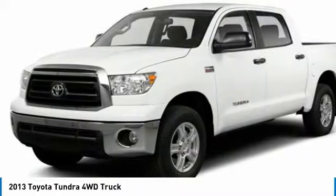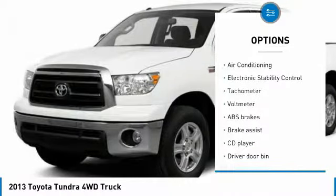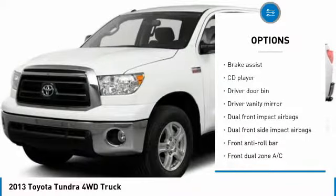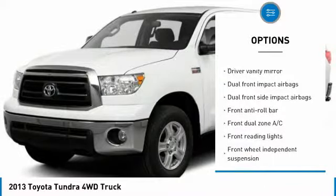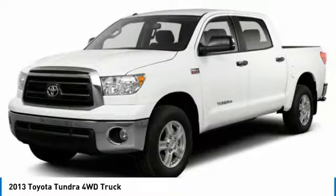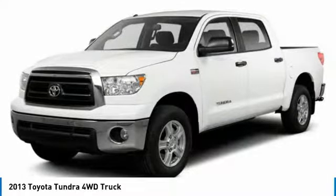Here are some of this vehicle's great options: traction control, dual airbags, air conditioning, power steering, auto dimming rear view mirror, PPO, four wheel disc brakes, aluminum wheels, power windows, CD player, and rear window defroster.